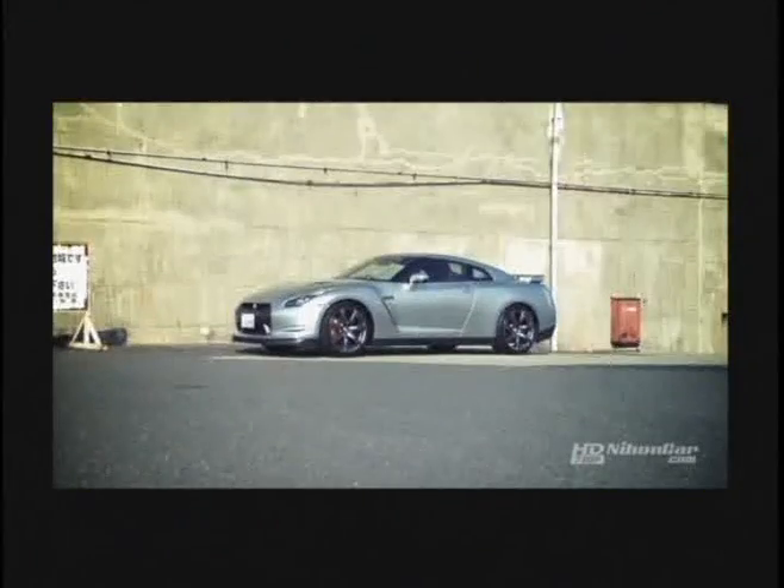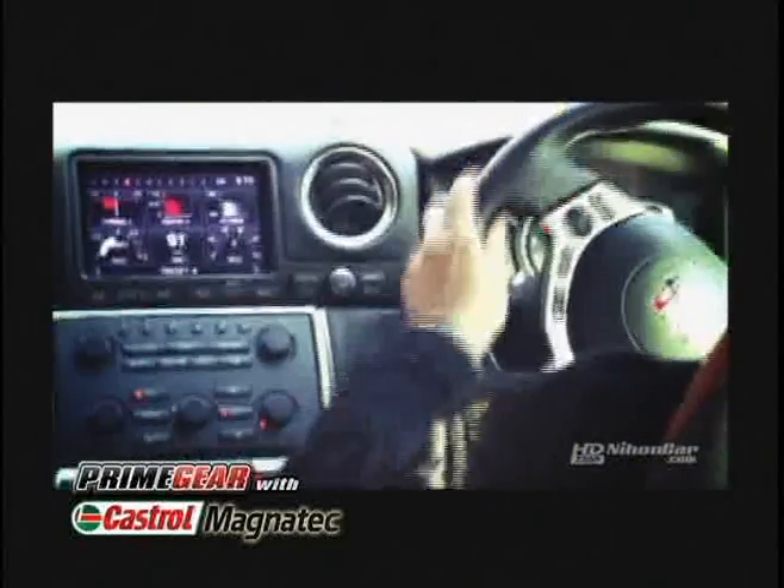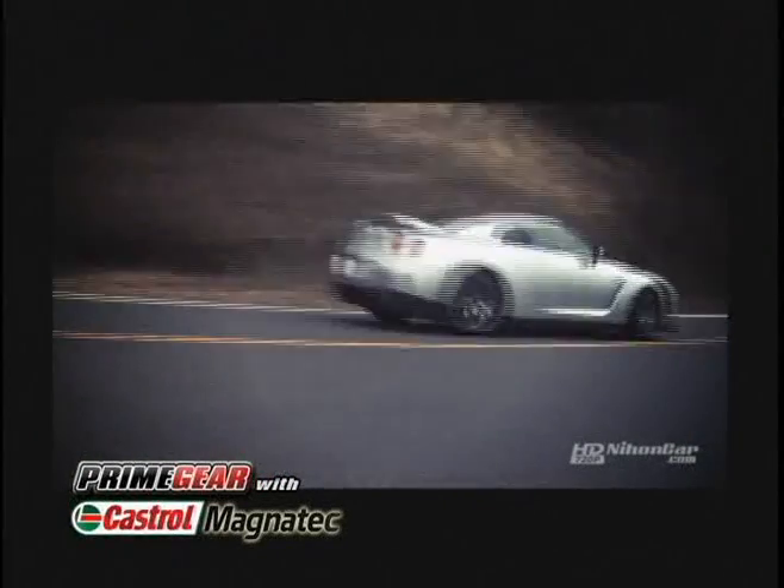The GT-R also features an advanced full-time all-wheel drive system with the world's first independent transaxle, improving traction, cornering power, and all-around agility. Control that with a lightning-quick 6-speed paddle-shift dual-clutch gearbox and you've got road domination on your fingertips.